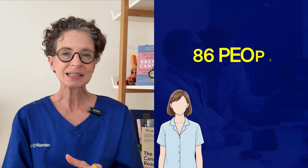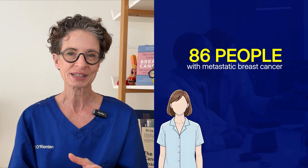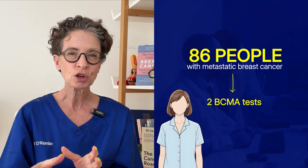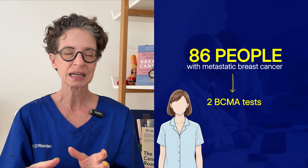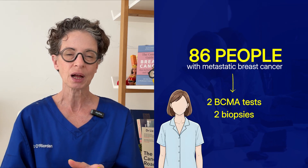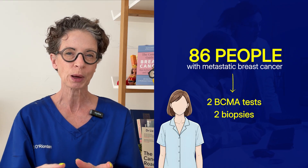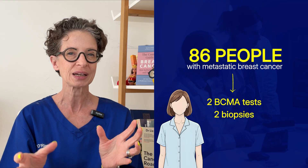They tested it in patients in a trial. They took 86 people living with metastatic breast cancer from five clinical trials, took on average two blood samples from each patient, and compared the results with previous tissue biopsies. Most patients had had two previous biopsies taken more than five years apart. In 19% of the patients — almost one in five — the receptor type had switched, like an apple becoming an orange.